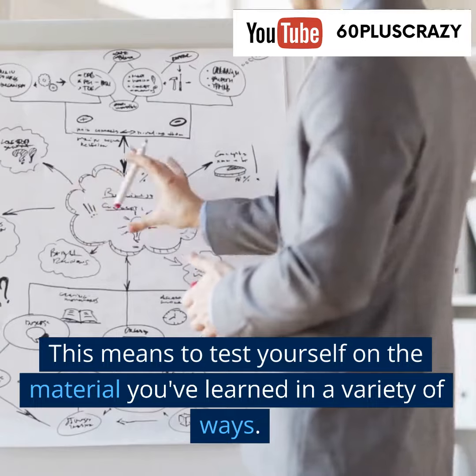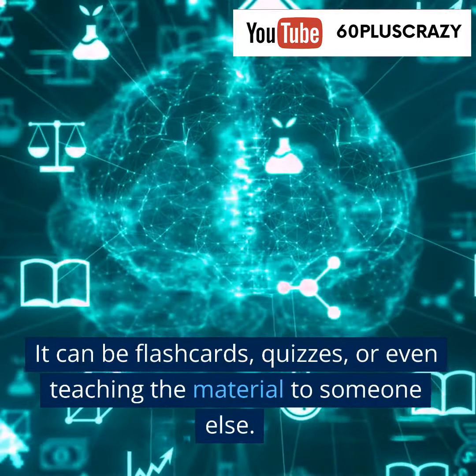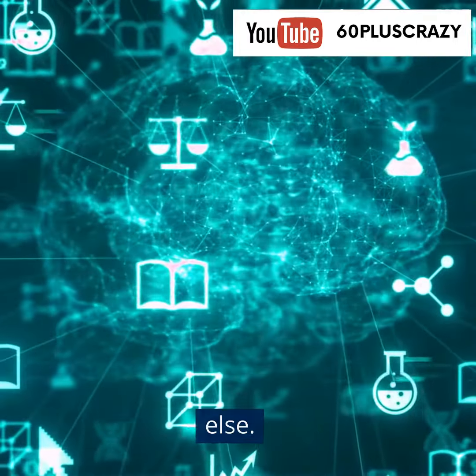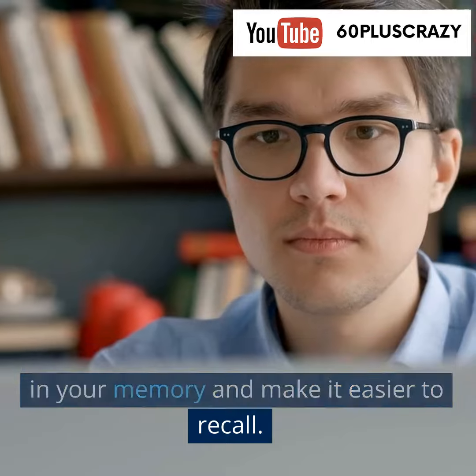Another strategy is to practice retrieval. This means to test yourself on the material you've learned in a variety of ways. It can be flashcards, quizzes, or even teaching the material to someone else. This will help to reinforce the material in your memory and make it easier to recall.